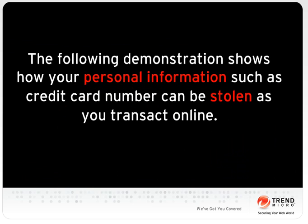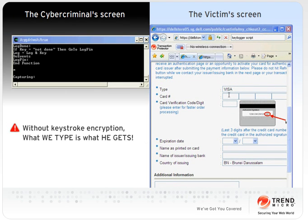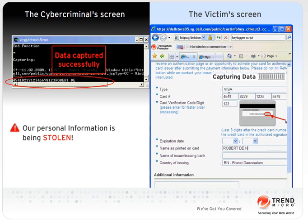Let's take a look at what happens in a real scenario. The screen on the right belongs to an online shopper. Not knowing that an attacker has intruded his system, he keys in his personal information to complete the transaction. This information is captured by the cyber criminal in real time.